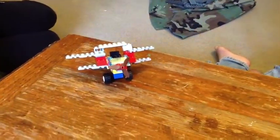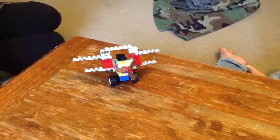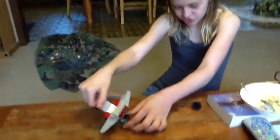Another World War I weapon was the airplane. It was used to spy and drop bombs from above. A fault with the airplane was that in dogfights, it would normally end up hitting its own propeller and crashing.